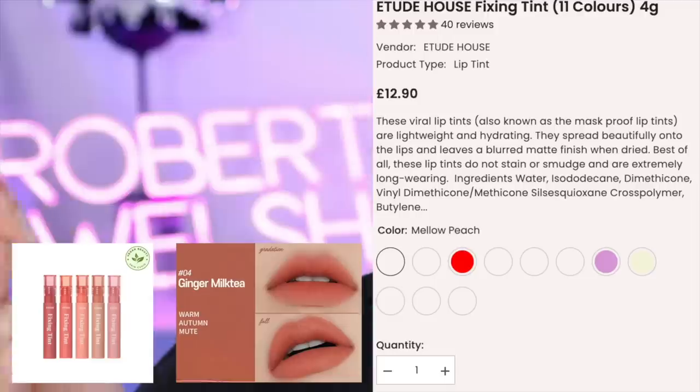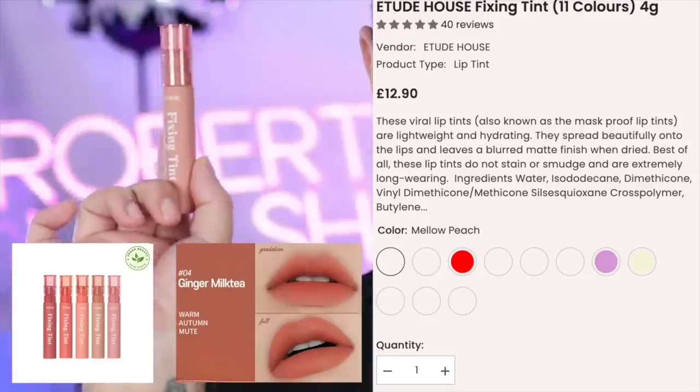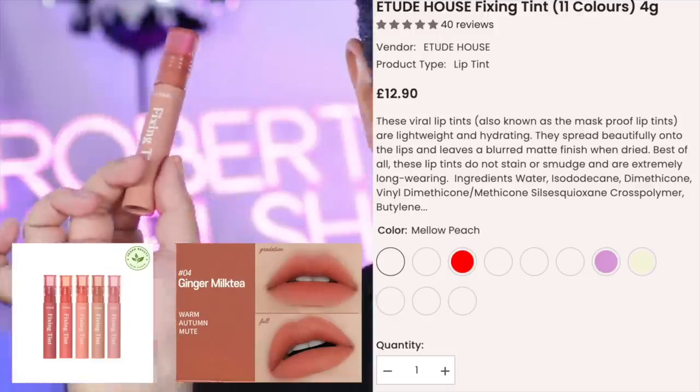Let's go onto the lips - I just want to nude them out a bit. This is from Etude House, and if you're familiar with K-beauty, you know Etude House. This is the Fixing Tint - a matte finish lip tint. It's known as being mask-proof, so if you're still in a position where you need to wear a mask, this is a great one. Super lightweight and super hydrating. It goes on so smooth, feels like water. That feels beautiful.